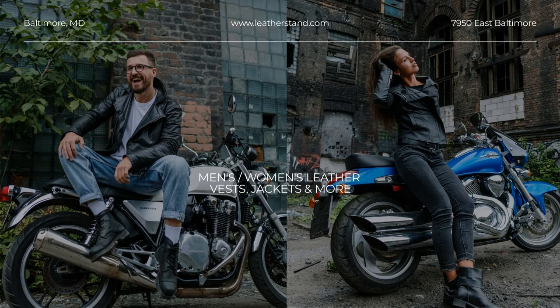Discover the Leather Stand Collection at our online store and get your awesome Mesh 3 in 1 Riding Black with Orange Jacket today.